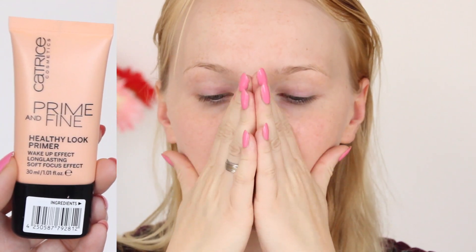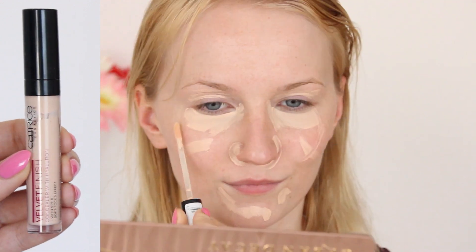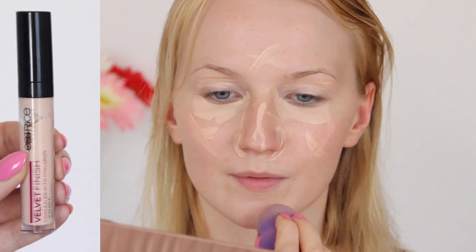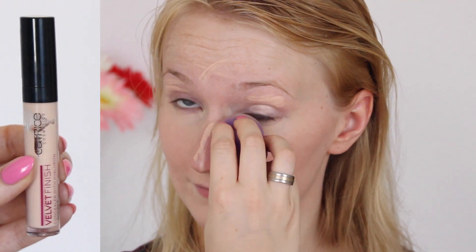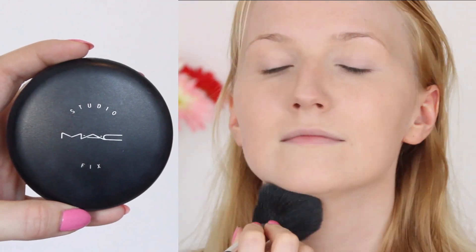After I put my primer on, I take a concealer and apply it pretty much everywhere — that's why I skip the foundation. I blend it with a makeup sponge, this time from Catrice. Then I set everything with my Studio Fix Powder from MAC.